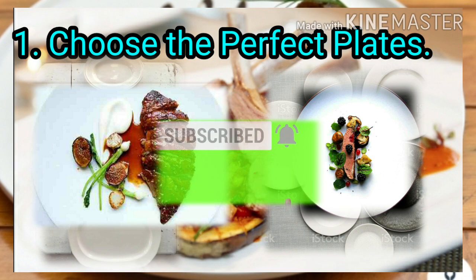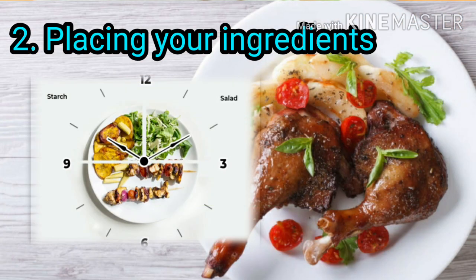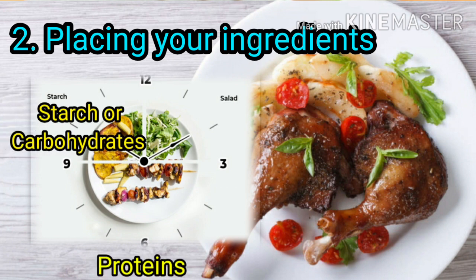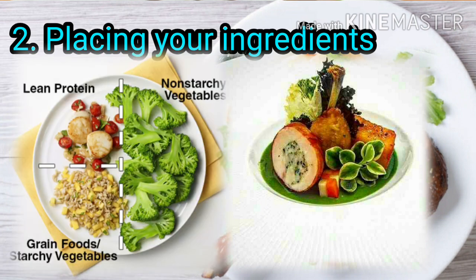Using your ingredients: ingredients should be placed in a clockwise arrangement. Protein should be placed between 3 to 9 o'clock, starches from 9 to 12 o'clock, and vegetables from 12 to 3 o'clock. Always place the most important ingredients as your best serving, balance the amounts of food, and create flavor bites.